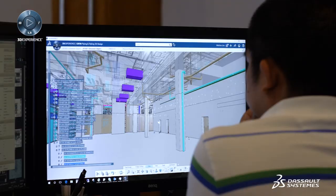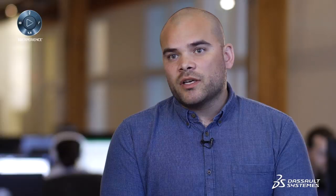All authoring from a production perspective was done in CATIA, a 3D experience on the cloud. All the simulation was done in Delmia, also a 3D experience. Delmia on the cloud helps with our workflow and managing our time and resources.